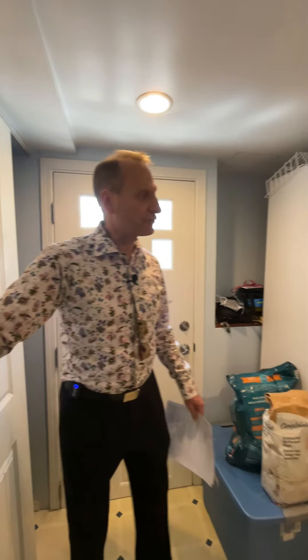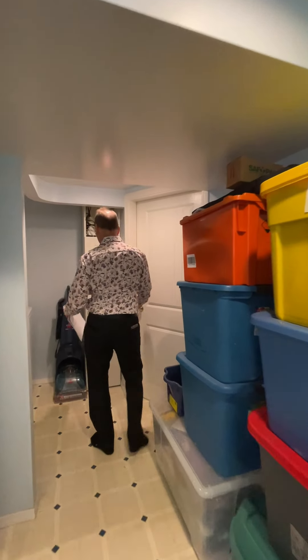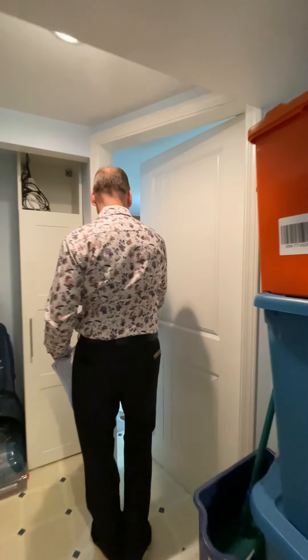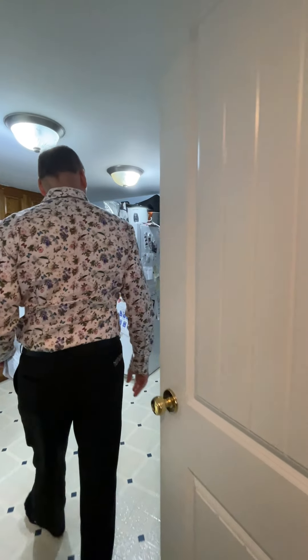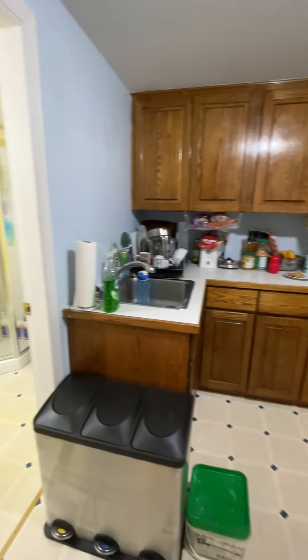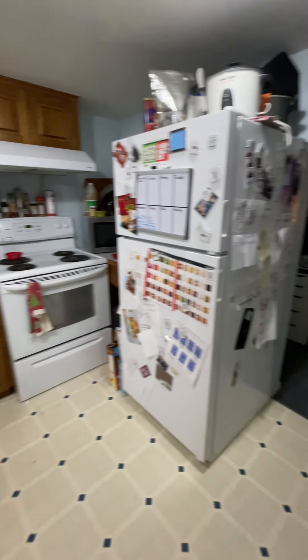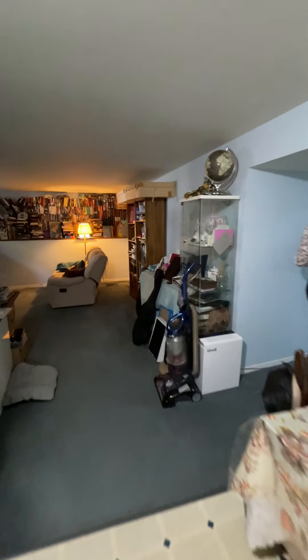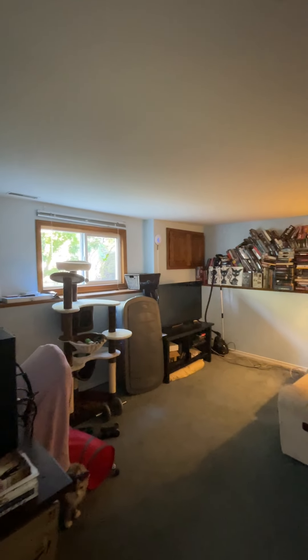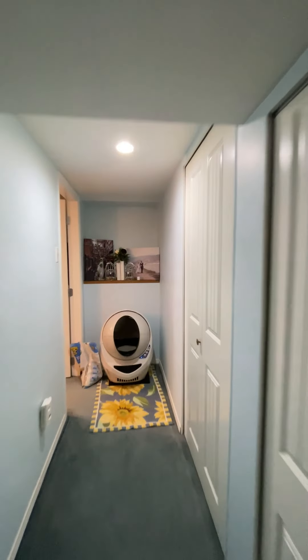Now we're in a shared common area where there's laundry — washer and dryer — and an extra freezer. Here's the one-bedroom suite. There's a three-piece bathroom, kitchen, and living area. Just a quick shot of the living area — a couple of closets as you walk by, and then the bedroom. We'll let you have a quick shot down there in the bedroom, and then we can head outside to look at the yard.